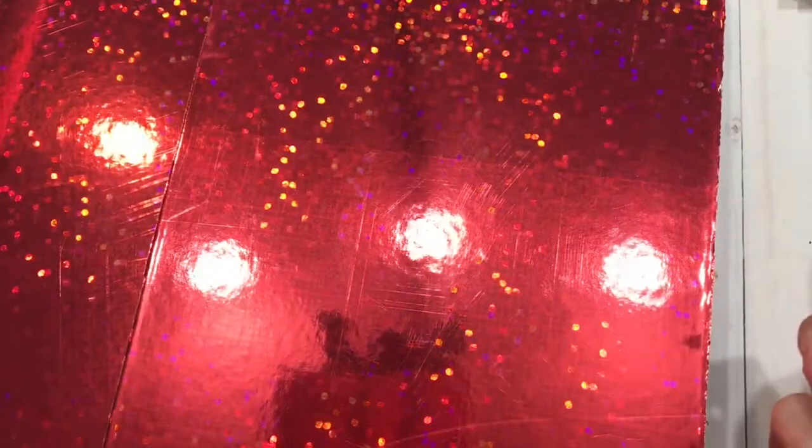Nice glittery, sparkle, sequin-y looking, festive front covers made from photo box lids.